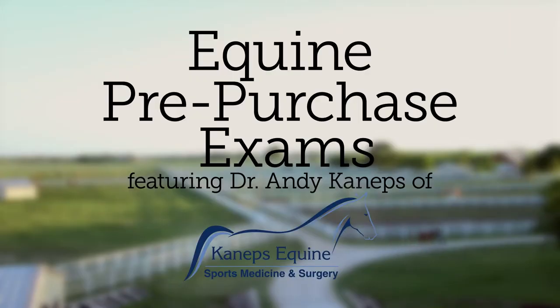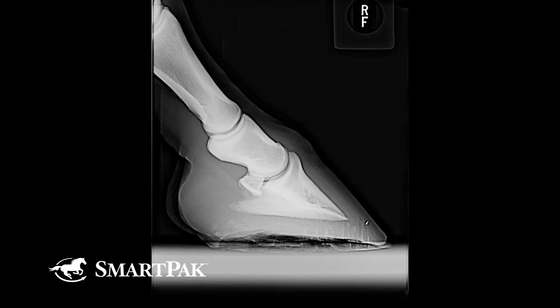Pre-purchase examinations are conducted by your veterinarian to determine the condition of the horse on that particular day and to help advise you regarding potential issues that need further identification, such as by x-rays.